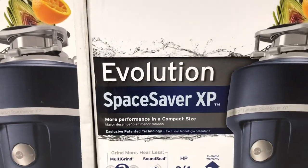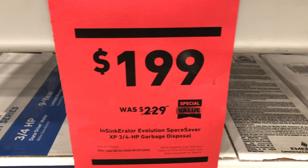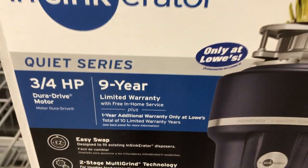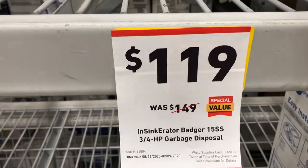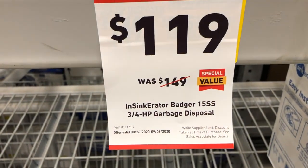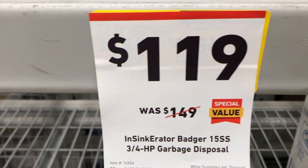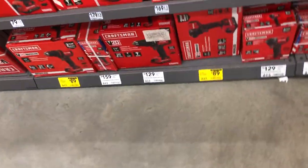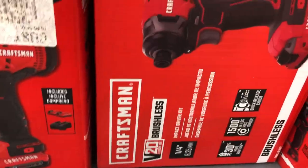There's a special value on the InSinkErator 4-horsepower 9-year limited warranty garbage disposal — a great deal for your home. Another InSinkErator model is $119, down from $149. Moving into power tools, Craftsman's 20-volt brushless impact driver is $89 and includes a battery, charger, and bag.